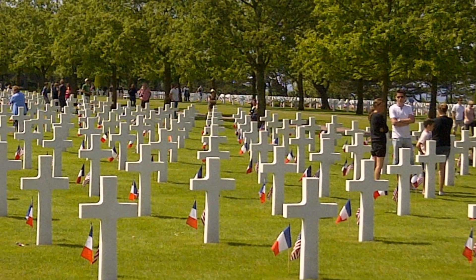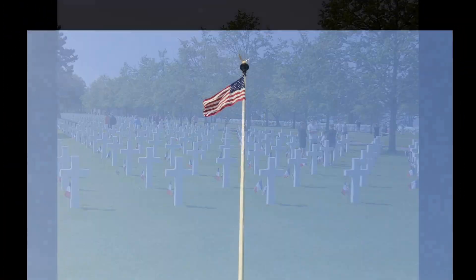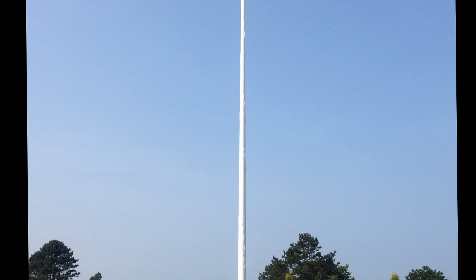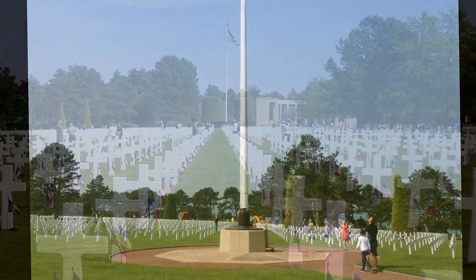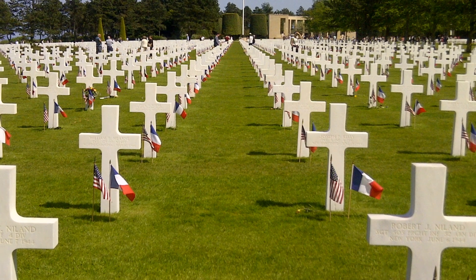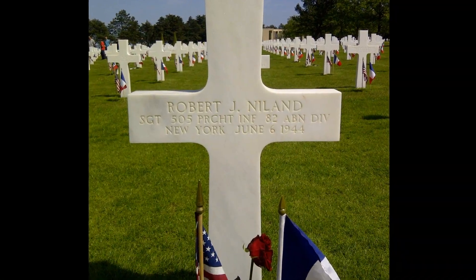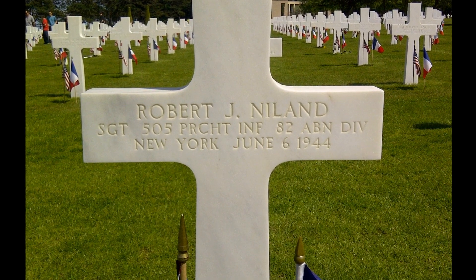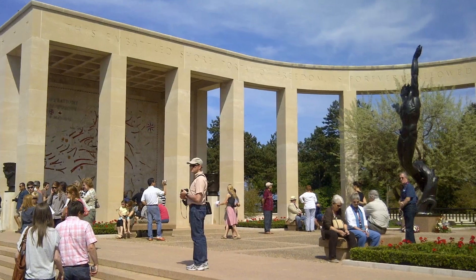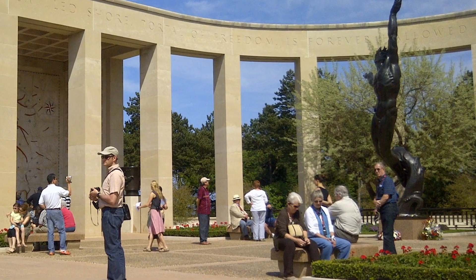The music you hear playing in the background is something I recorded myself when I was last there. There was a joint choir from Minnesota and Michigan, and you'll probably agree the music is absolutely beautiful. It was on a miserable, rainy day, which almost made the whole thing more relevant. The other interesting thing here is the graves of the Niland brothers, who were who the movie Saving Private Ryan was actually based on. Their graves are here, and it's a very interesting story about that family — the tragedy of that family.